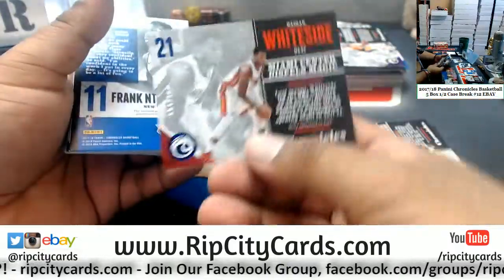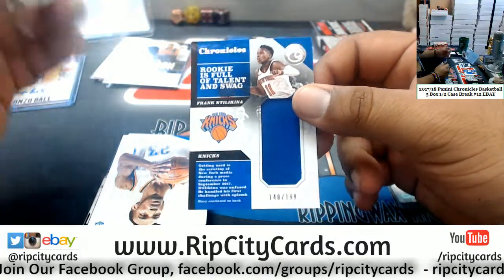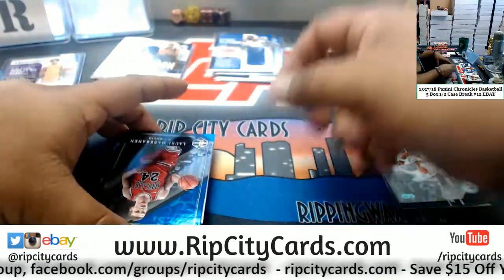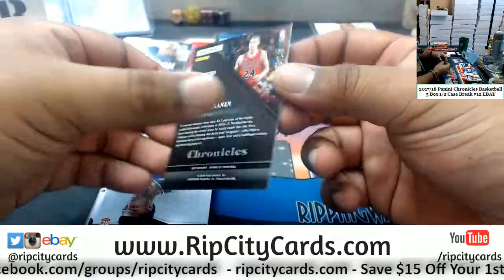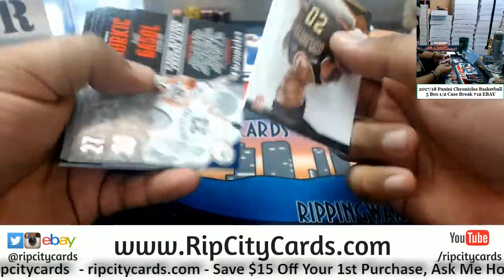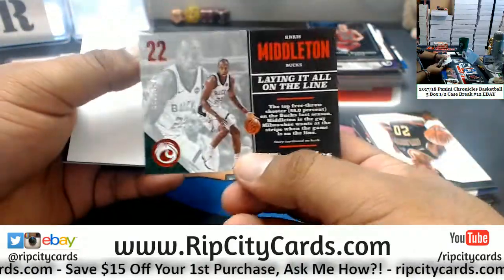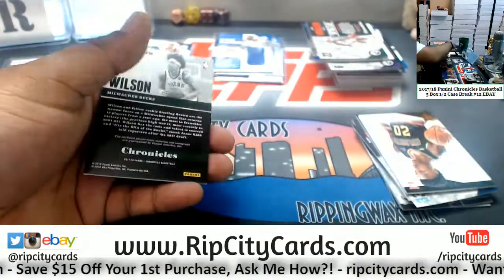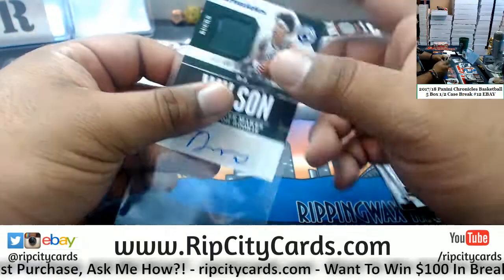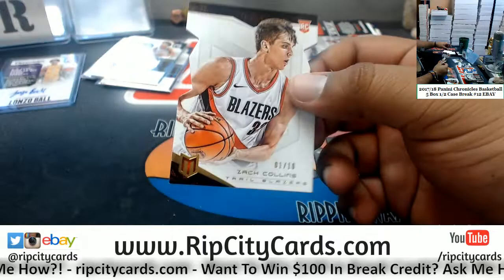Whiteside Heat /189. Ntilikina of the Knicks patch /199. Terrence Ferguson Thunder /199. Lauri Markkanen of the Bulls /149. Chris Middleton Bucks /299. DJ Wilson /299 rookie patch auto for the Bucks. Zach Collins die-cut for the Blazers /10.